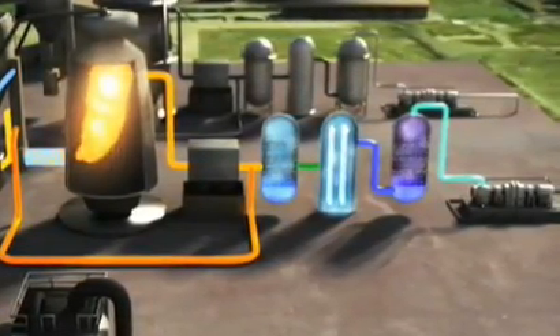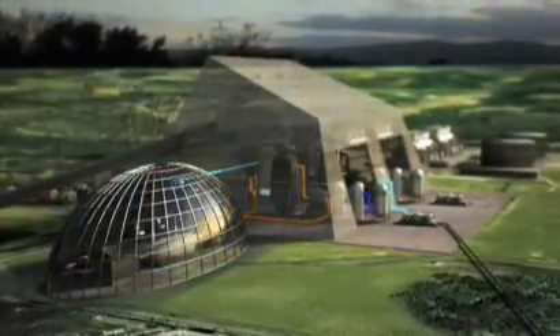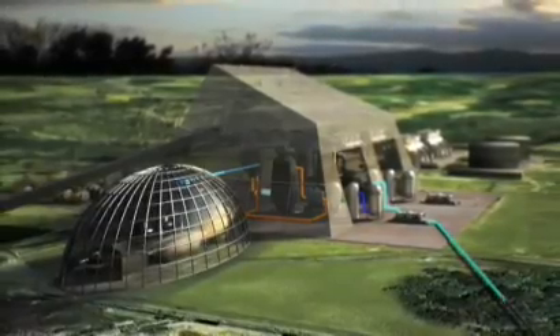The water vapour is removed by cooling and suppressing the flue gas. The CO2 that remains is then turned into liquid for later transport and storage.